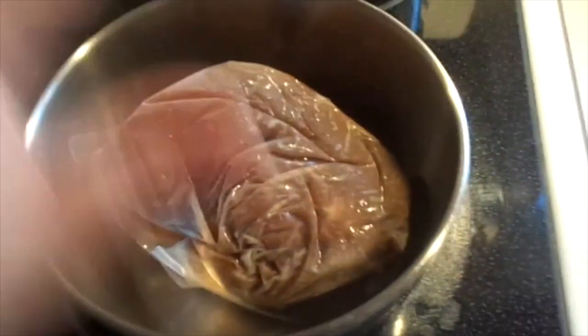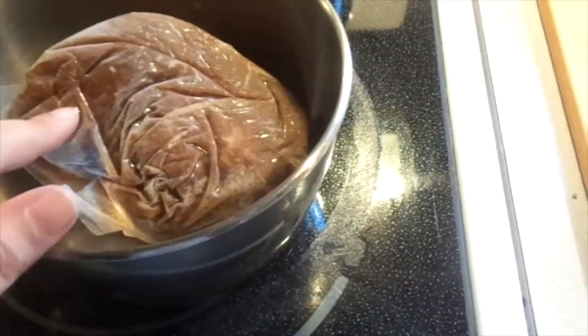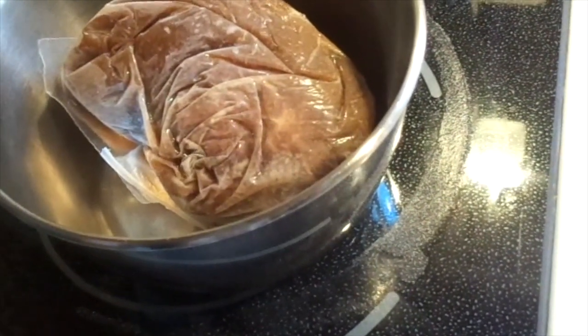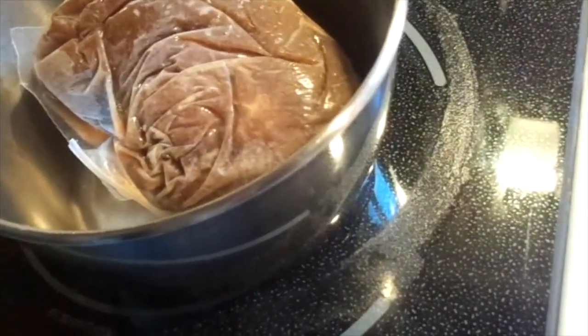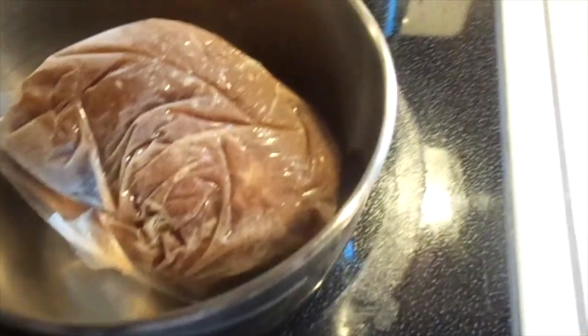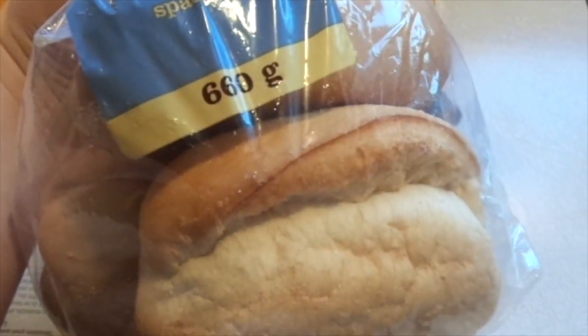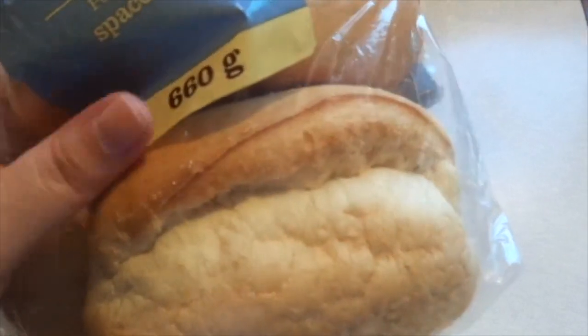You keep it in the bag and stick it in the pot, put water over it, and when it comes to a boil it says add the bag water, reduce to a simmer, and cook for five to eight minutes. I'm going to use these awesome buns from Walmart.